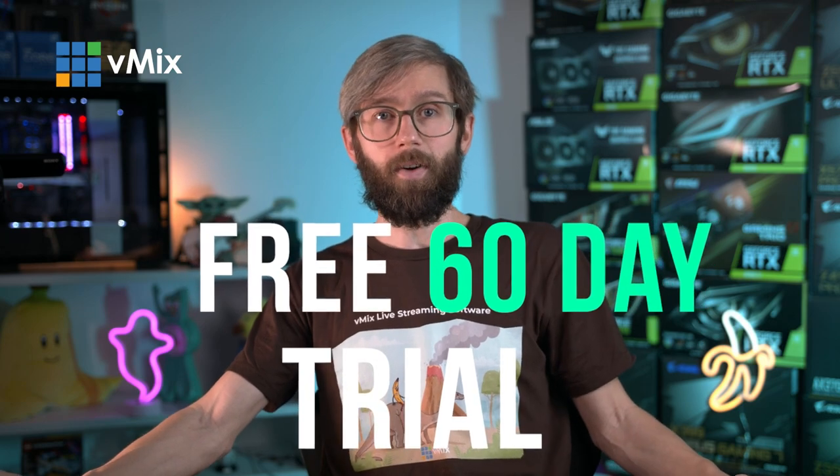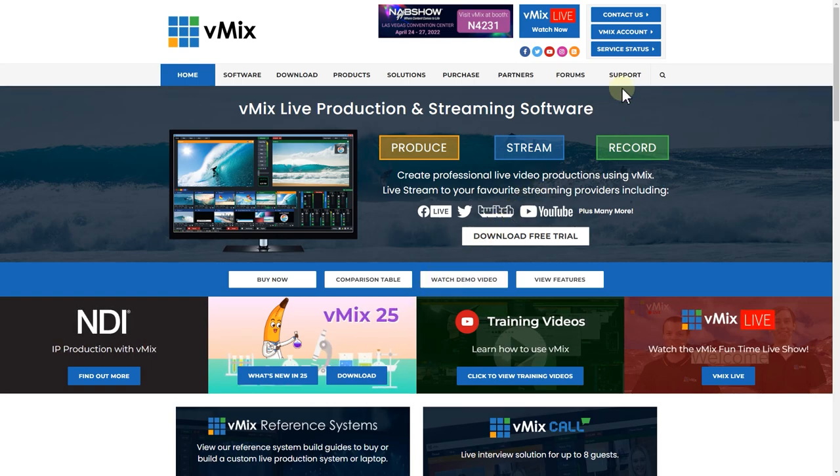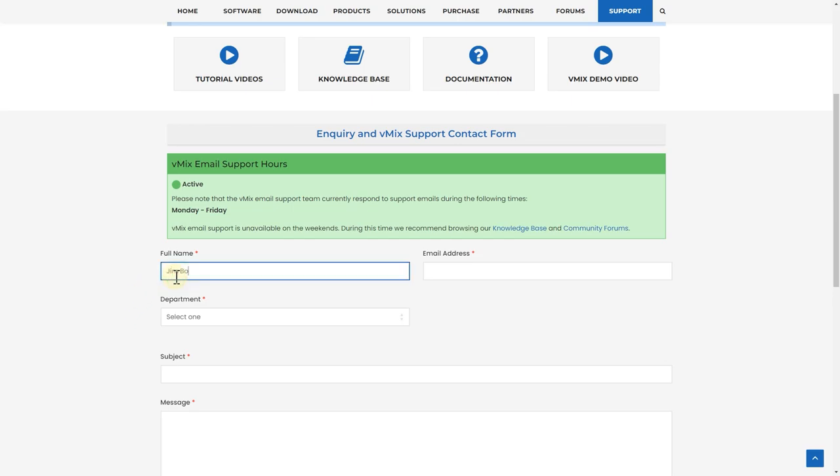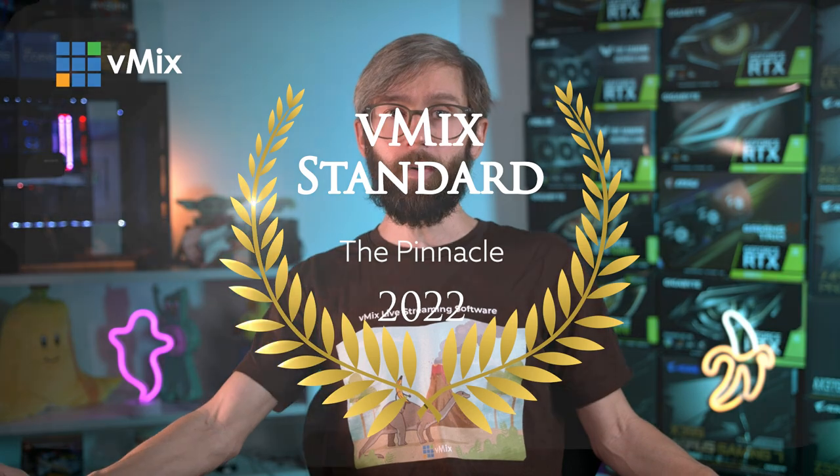If you've already got a laptop and want to test it with vMix, head to vmix.com — it's a free 60-day trial. If you're unsure about buying a laptop, you can send us an email via the support page on vmix.com. If you've found a laptop you want to buy, send through a link to that model and we can check that it's up to the vMix standard. Are you doing laptop productions? Drop a comment and let us know what you're doing and what laptop and equipment you're using.